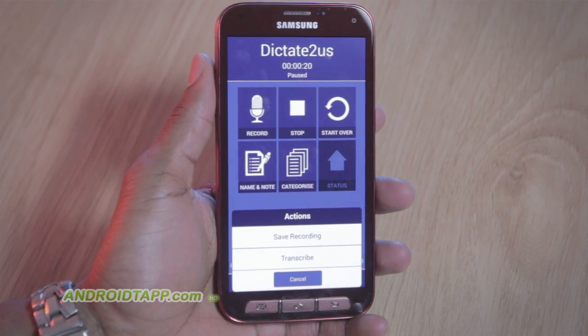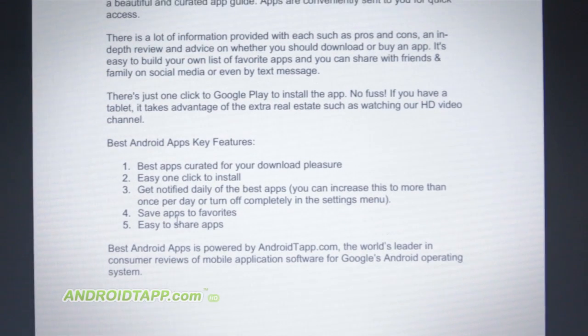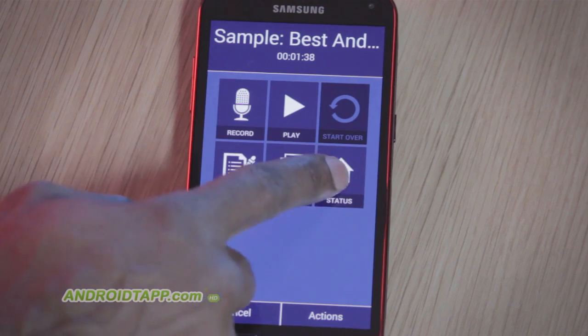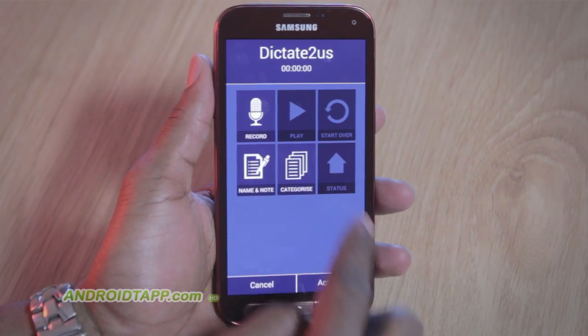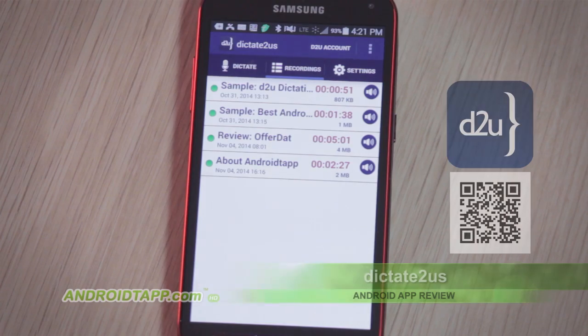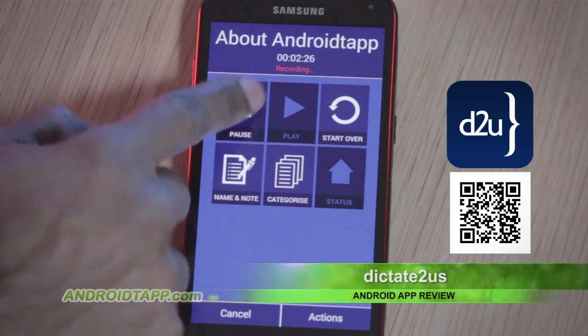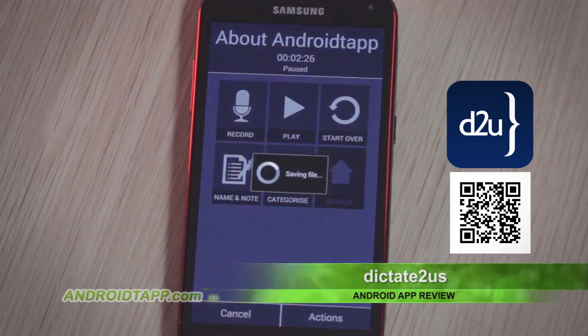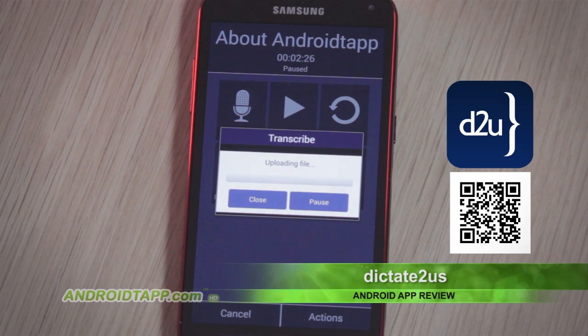So, should you download Dictate to Us? I personally was impressed with the level of accuracy and speed in which my documents were transcribed. The creative possibilities of using a service like this for business professionals, writers, and even students are endless. The productivity advantages are just great. I highly recommend downloading and giving Dictate to Us a try now.